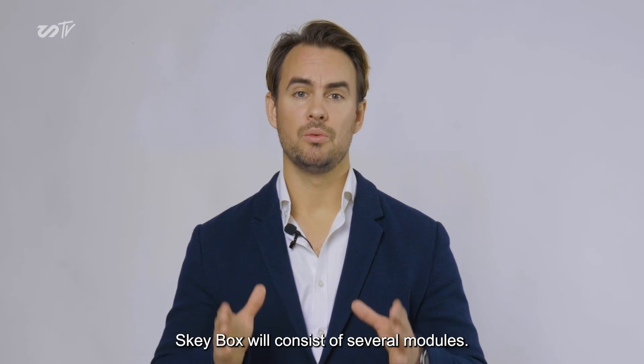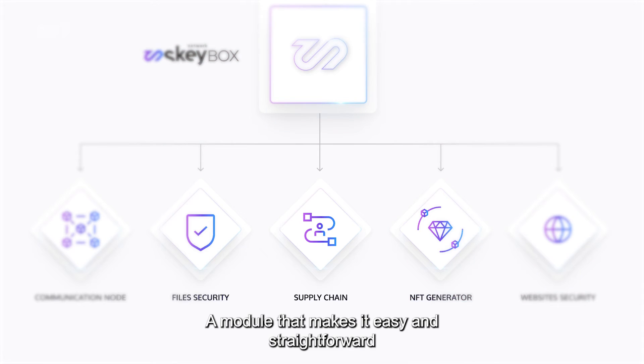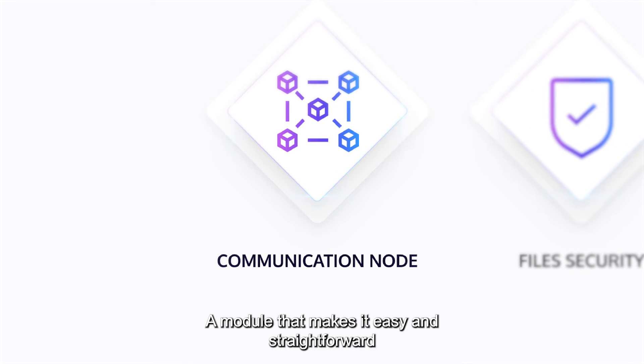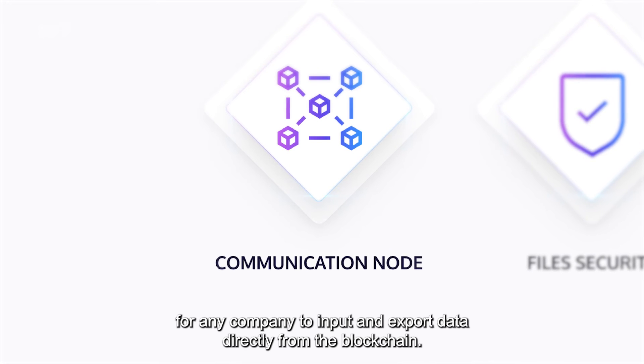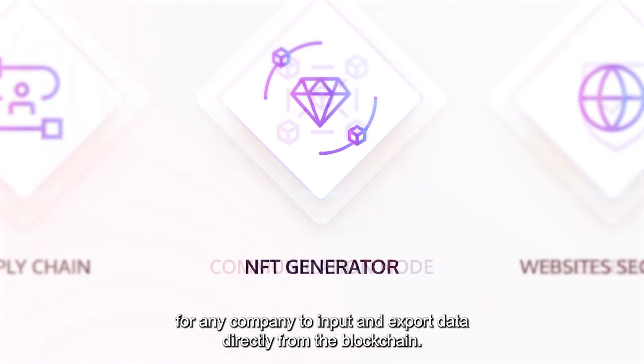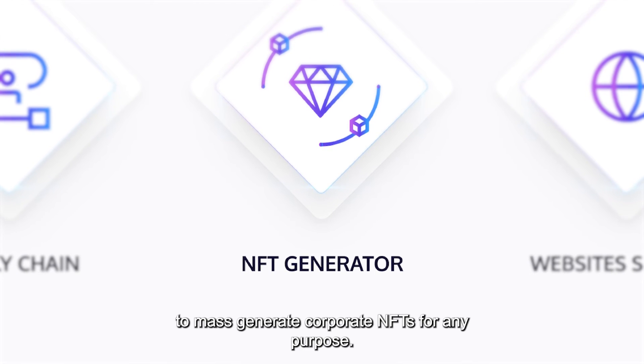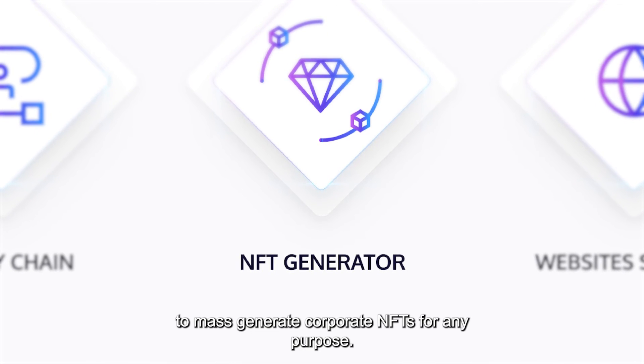EskyBox will consist of several modules. Let me introduce you to the first three ones. A module that makes it easy and straightforward for any company to input and export data directly from the blockchain, and a system that allows any sector in the industry to mass-generate corporate NFTs for any purpose.